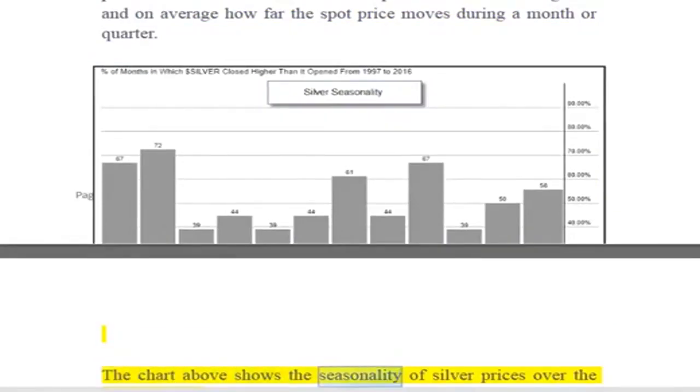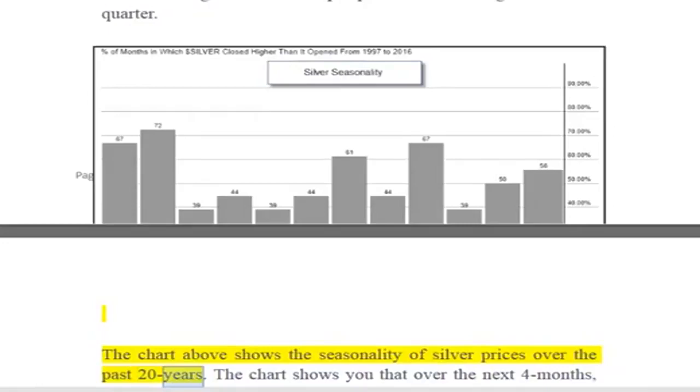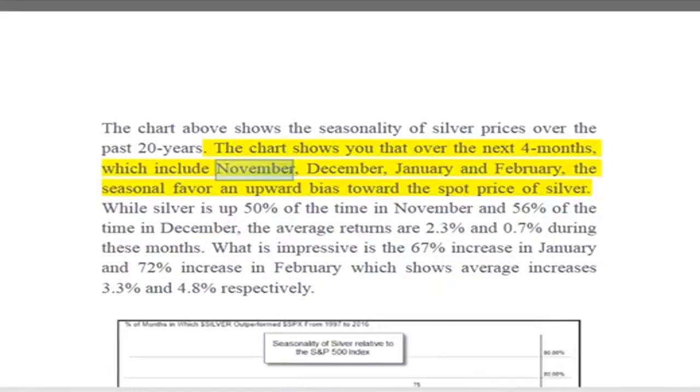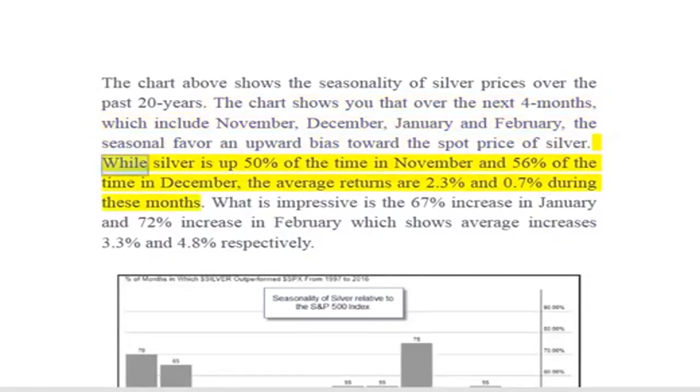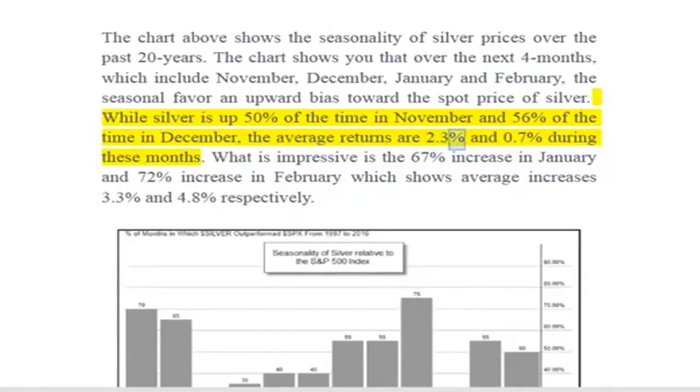The chart above shows the seasonality of silver prices over the past 20 years. The chart shows that over the next four months — November, December, January, and February — the seasonals favor an upward bias toward the spot price of silver. While silver is up 50% of the time in November and 56% of the time in December, the average returns are 2.3% and 0.7% during these months.